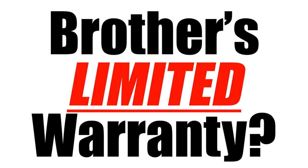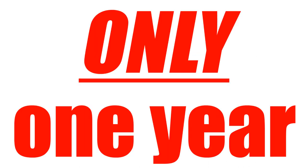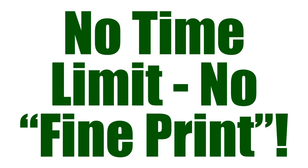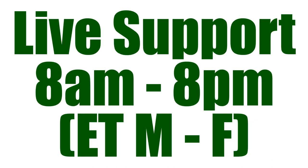By the way, Brother's limited warranty is a one year replacement only warranty. Our warranty, for all the time we've been in business since '87, has been a six word guarantee — no time limit, no fine print. We also have live support, which obviously most companies in the world these days don't have anymore. There's no voicemail ever.